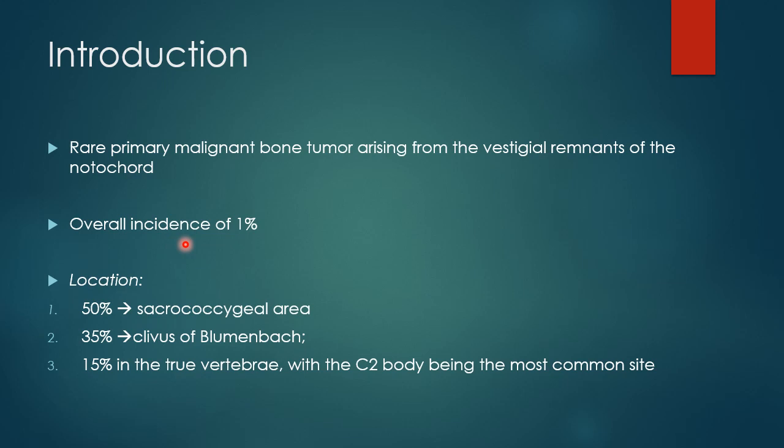It is so rare that its incidence is just about 1%. Location-wise, the most common involved location of Chordoma is the sacrococcygeal area, which corresponds to 50% of the total number of lesions.